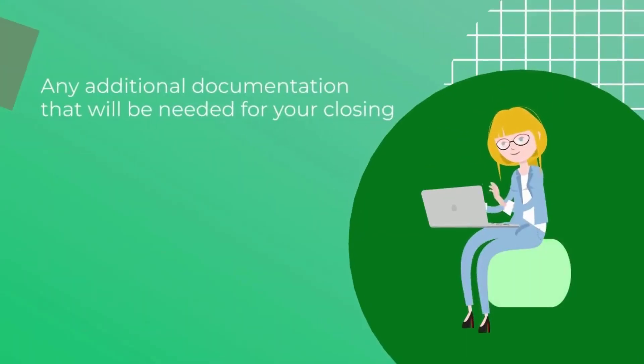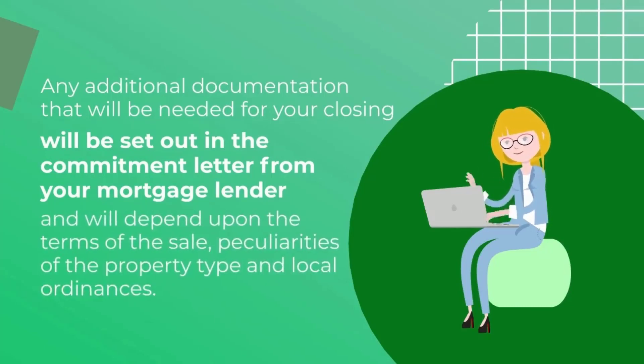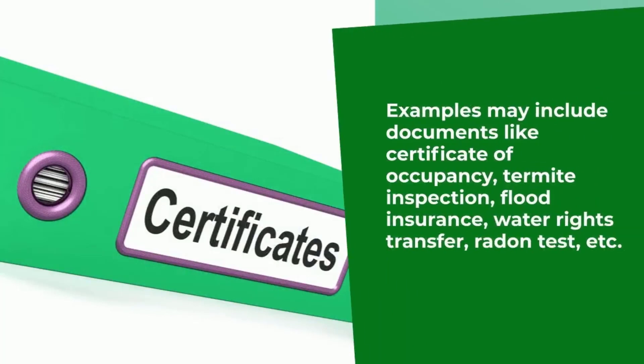Any additional documents that will be needed for your closing will be set out in the commitment letter from your mortgage lender and will depend upon the terms of the sale, peculiarities of the property, and local ordinances. Examples may include documents like certificate of occupancy, termite inspection, flood insurance, water rights, transfers, radon tests, etc.